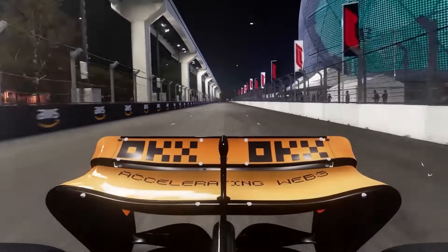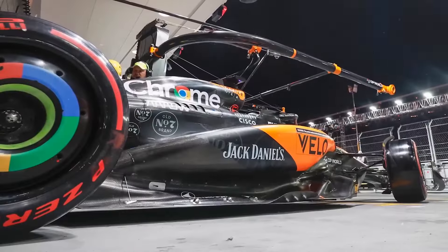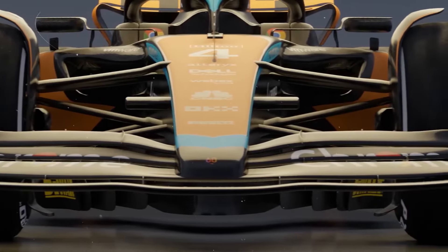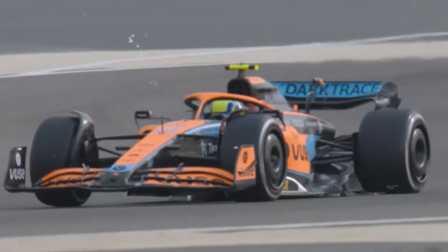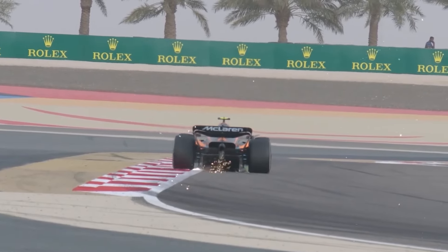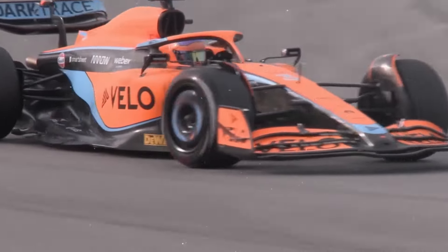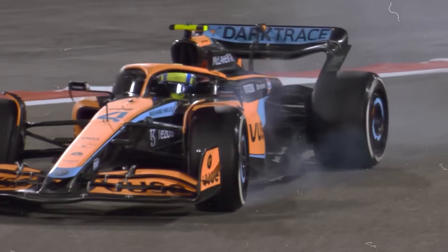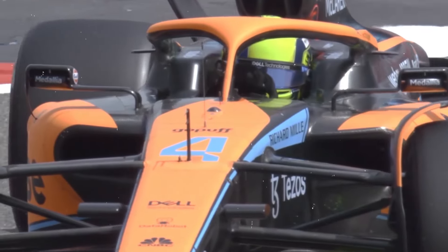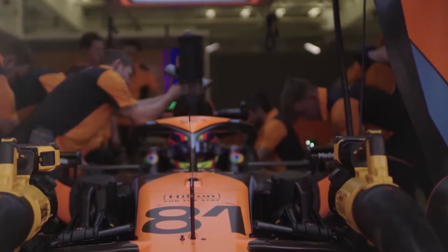McLaren admits its 2023 challenger sees an aerodynamic switch-off when running maximum low-drag configurations. The car loses performance by a greater degree than rivals when utilizing skinny rear wings and other drag-reducing measures. This characteristic plagued them in the low downforce races at Monza, Spa-Francorchamps, and most recently Las Vegas. Technical director Andrea Stella confirms that overall car efficiency drops more severely for McLaren at lower downforce levels. The team loses out on cornering performance by having to trim more wing angles to find speed on long straights, meaning McLaren cannot match the straight-line speed gains of Red Bull and other rivals utilizing extremely low-drag setups.